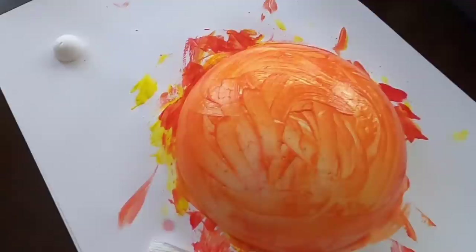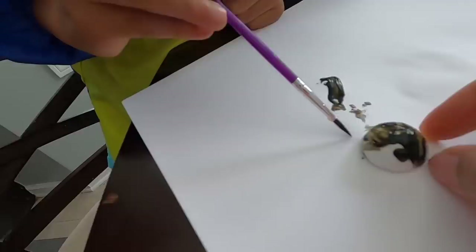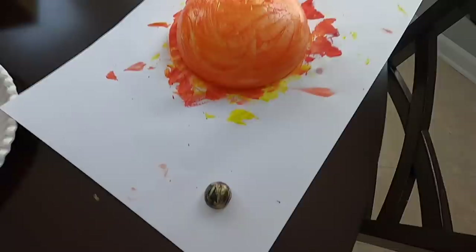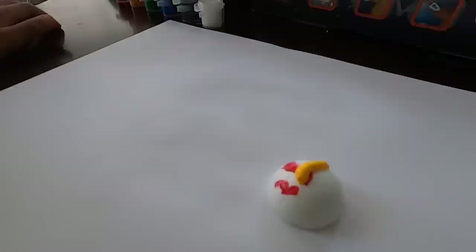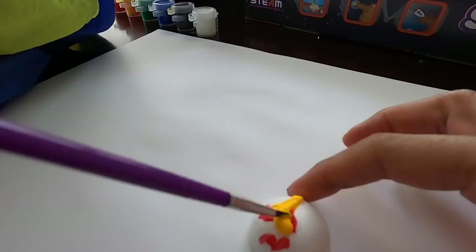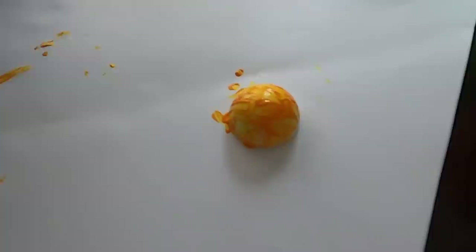Mercury. Venus — just a tiny bit of red, because we don't want it to look like Mars. So I think that's enough red for sure. And put a little bit of yellow. And there we have it. Does Venus rotate in the same direction as Earth, or in the opposite direction? It rotates the opposite direction. Venus is done.